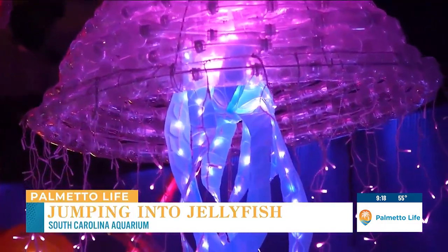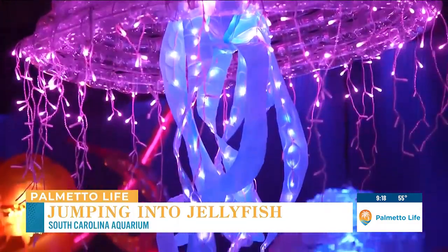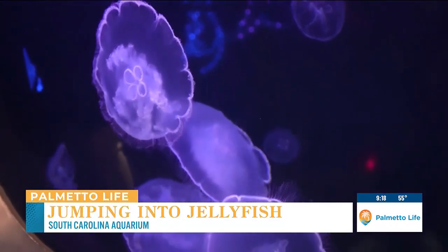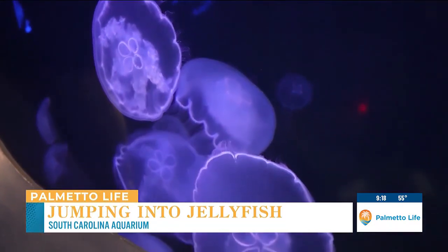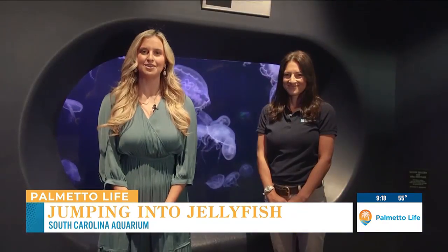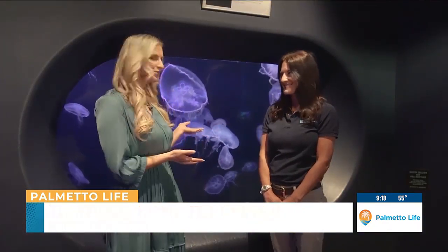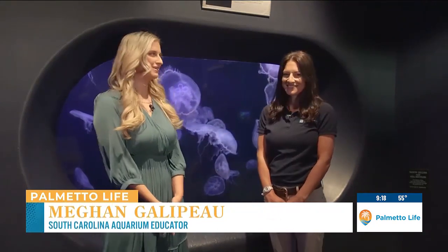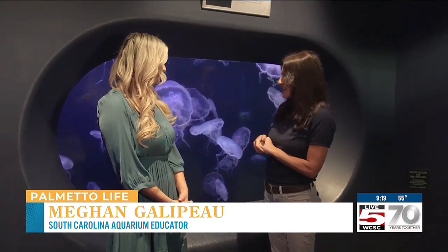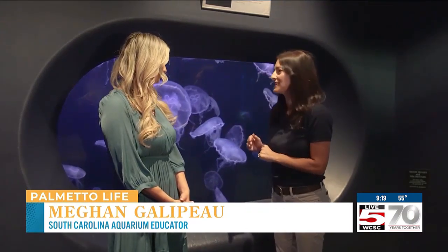Here are some things you might not have known before about jellies. Megan Gallopo and I are in front of some very beautiful creatures here at the South Carolina Aquarium. These are some of our most beautiful and kind of mysterious looking animals here at the aquarium — these are our moon jellies.